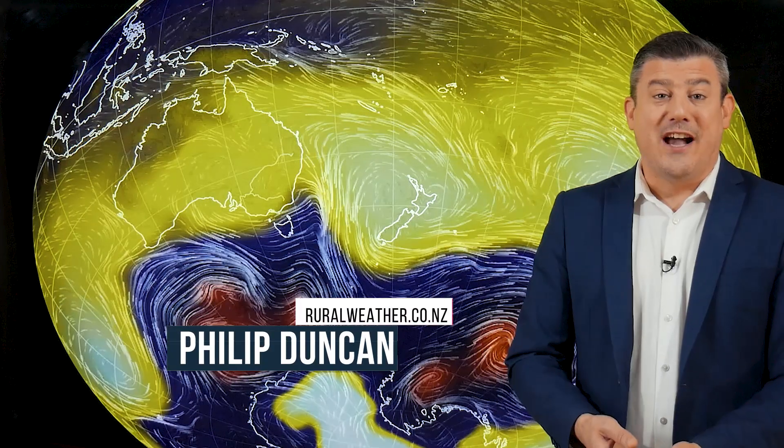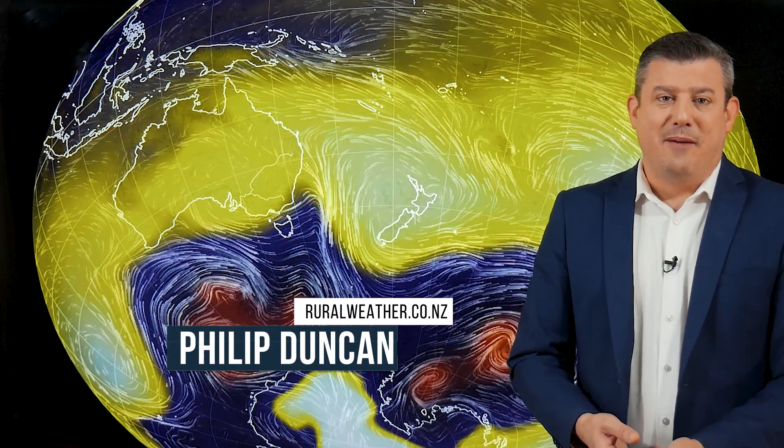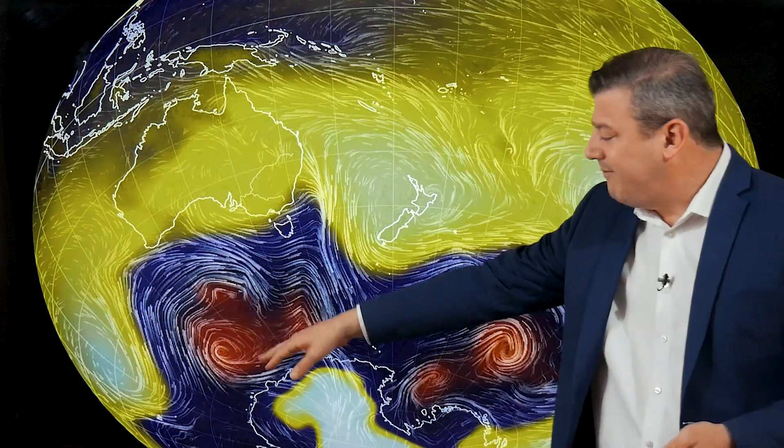Hello, I'm Philip Duncan. Thanks for joining us for our climate video for the month of October and extending out for the rest of the year. This is brought to you by ruralweather.co.nz and our partnership with IBM. Let's kick off with the animated map for the very first day of October. The two colours to focus on: bright yellow is high pressure, and the darker blues, reds, and orangey colours are showing low pressure.